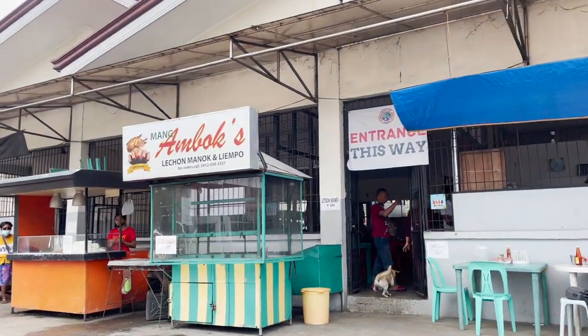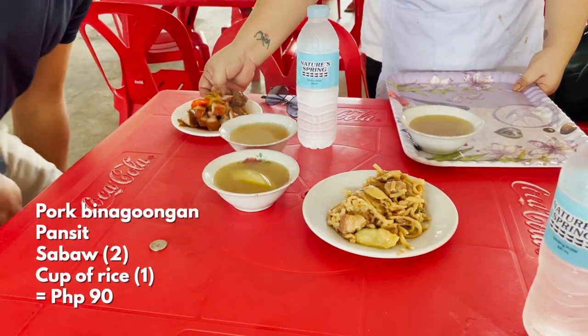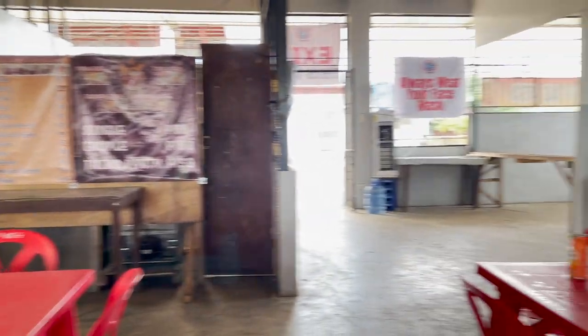Before we went on the island tour, we had breakfast at a nearby carinderia at the port. We got all these for only 90 pesos — sobrang sulit! There are also other stalls around for more options.